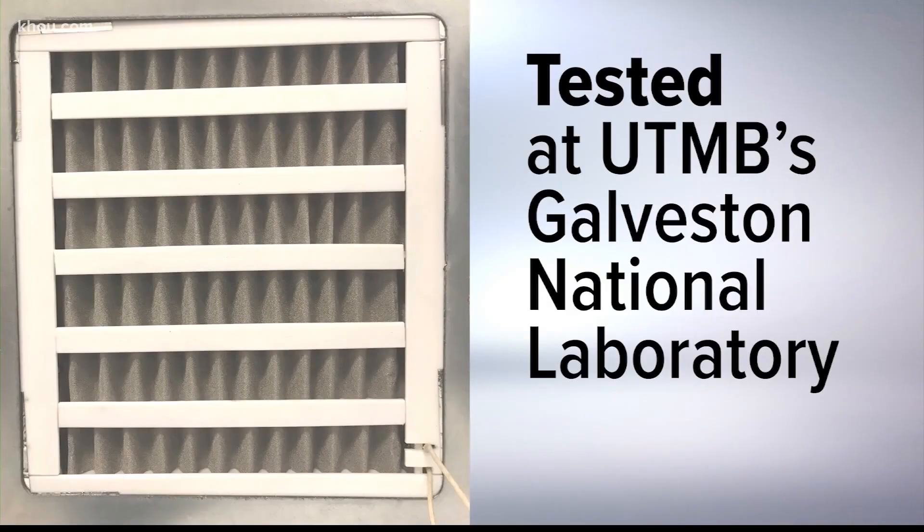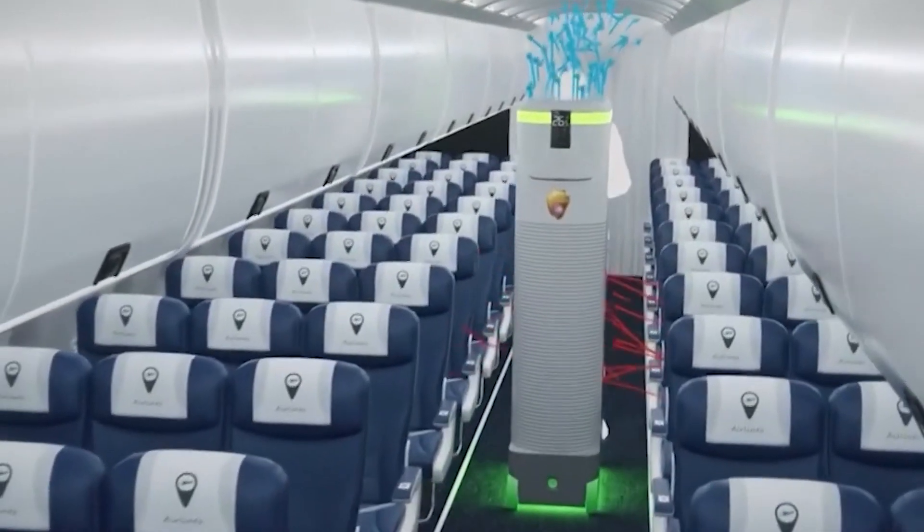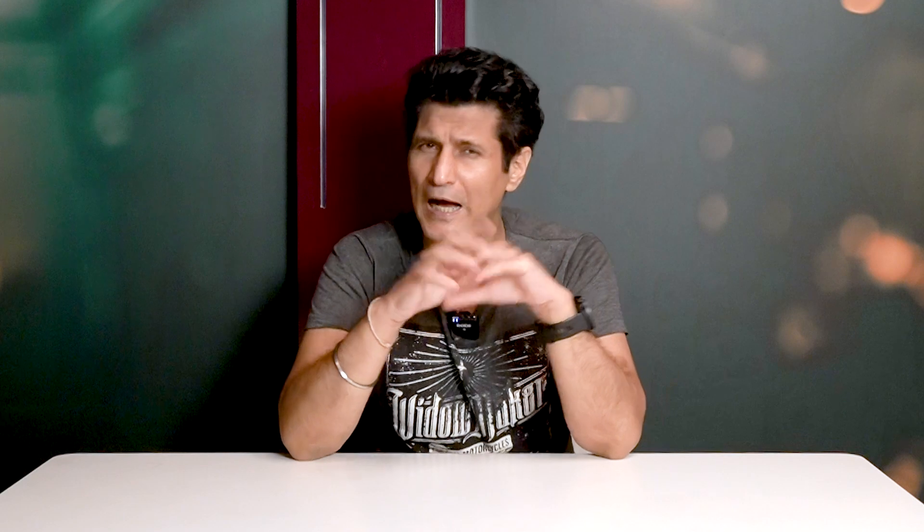I'm going to do another video where I get into some serious tech investigative journalism on that topic. Watch out for it — I've been working on that video for more than a month. It's going to be out very, very soon.